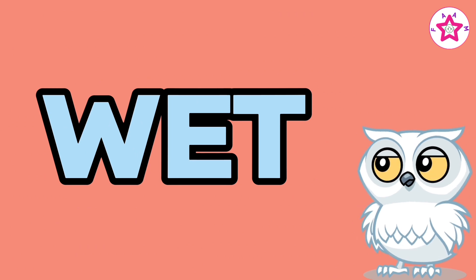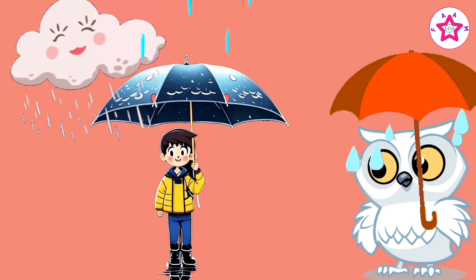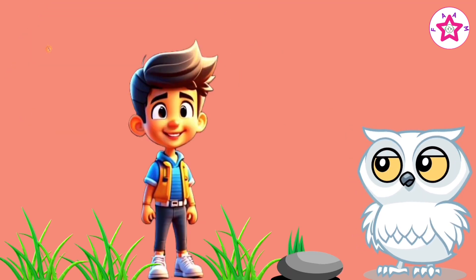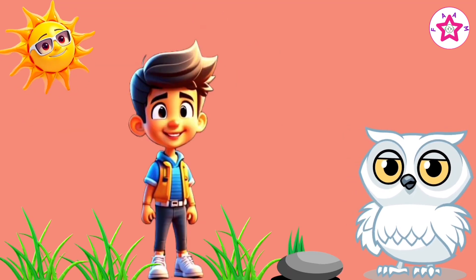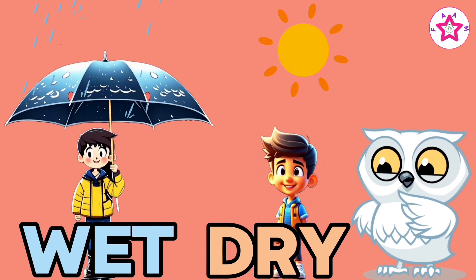Wet, dry. Rainy day is wet, sunny day is dry. Wet and dry.